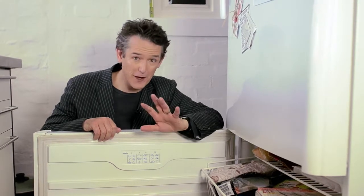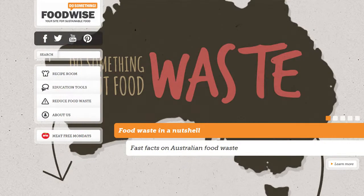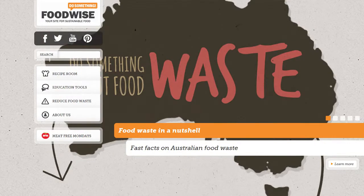Rule number five — the final and most important rule. Always play it safe when it comes to food safety. Your freezer should be kept at between minus 18 and minus 20 degrees Celsius. Your leftovers should only be frozen once and never refrozen a second time. For more tips on food safety matters, visit the foodwise.com.au website.